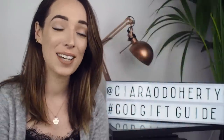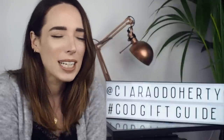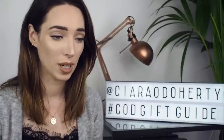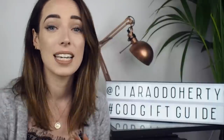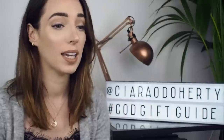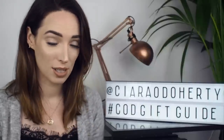What's up guys, it's Ciara here and welcome back to my channel. Today is an exciting one for me because I can finally start talking about Christmas. I know people can get so sick of hearing about Christmas way too early, but now it is officially okay to start getting excited. It's this time of the year that we all start thinking about what gifts we need to buy and who we need to buy for.